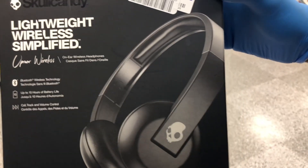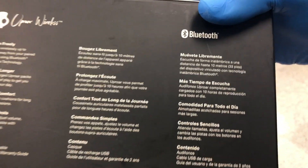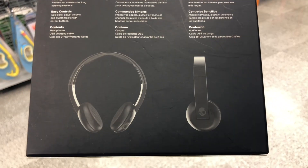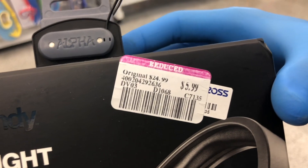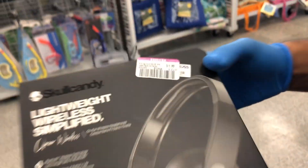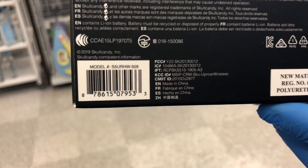Now we have the Skullcandy lightweight wireless simplified headphones. These are Bluetooth over-ear headphones and the price is only $5.99. We'll show you the UPC in case you want to run to Ross and look for that one.